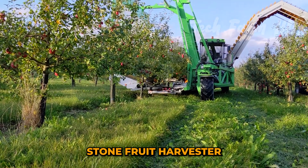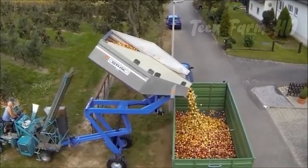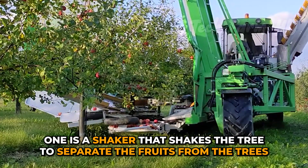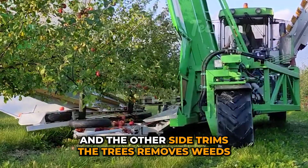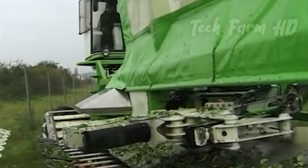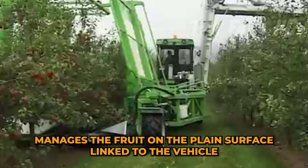Stone Fruit Harvester. It looks like a vehicle in the middle with two panels on both sides for doing different tasks. One is a shaker that shakes the tree to separate the fruits, and the other side trims the trees, removes weeds and extra branches, and helps in shaping the tree. The giant machine works remotely and the operator manages the fruit on the plane's surface linked to the vehicle.